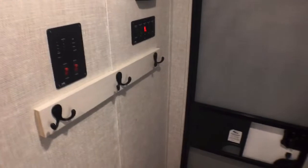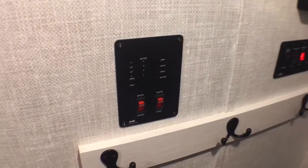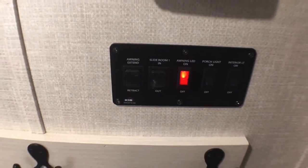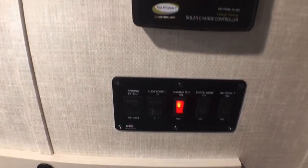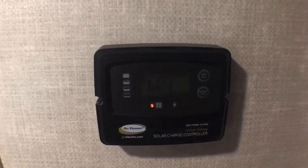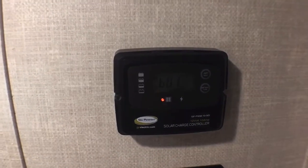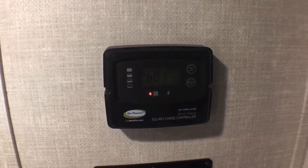Over here you have a nice coat hook area right inside the entry door. You're going to have your tank monitoring panel as well as your water pump and water heater on gas switches right here. If we come over here you'll notice your awning controls, your slide out controls, and some lighting controls. And then up here this is your charge controller for the optional solar package - that is a 110 watt solar panel, and it also comes with a 1,000 watt inverter to power certain outlets in this trailer, which is pretty cool.